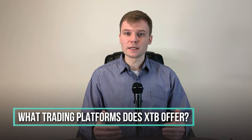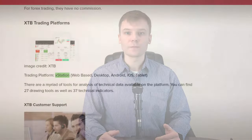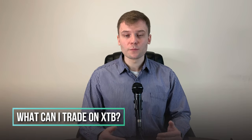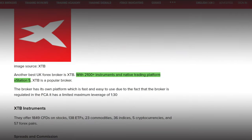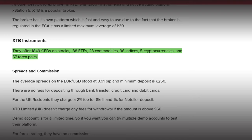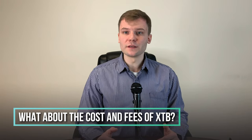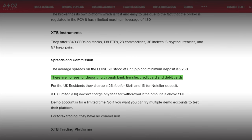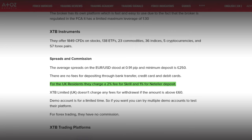What trading platforms does XTB offer? The broker has built its own trading platform called XStation 5. Instead of MT4 or MT5, it was specially built to make it easy for new traders — and it's really fast. What can I trade on XTB? The broker offers more than 2000 instruments on their native trading platform XStation 5. They offer more than 1800 CFDs on stocks, 100 ETFs, 20 commodities, 36 indexes, 5 cryptocurrencies and 57 Forex pairs. XTB's average spread on EUR/USD is 0.9 pip and the minimum deposit is £250. There are no fees for depositing via bank transfer, credit card or debit card. However, if your deposit goes through Skrill or Neteller, they charge 2% fees for Skrill and 1% fee for Neteller deposits.